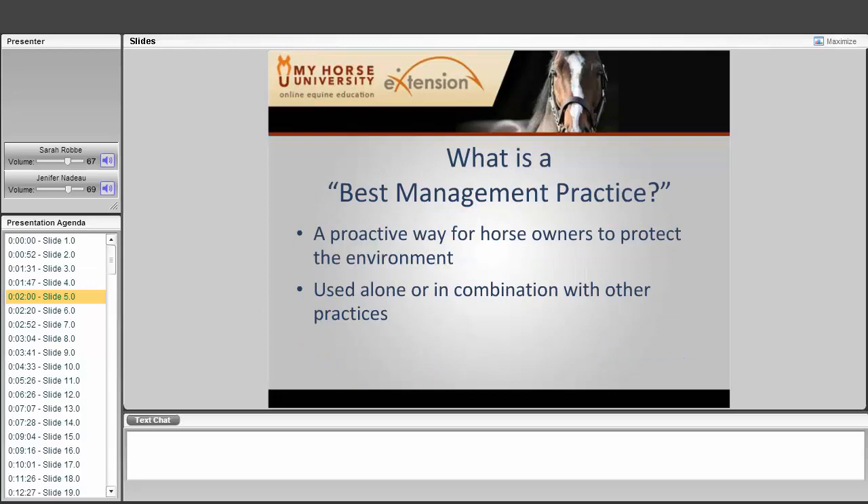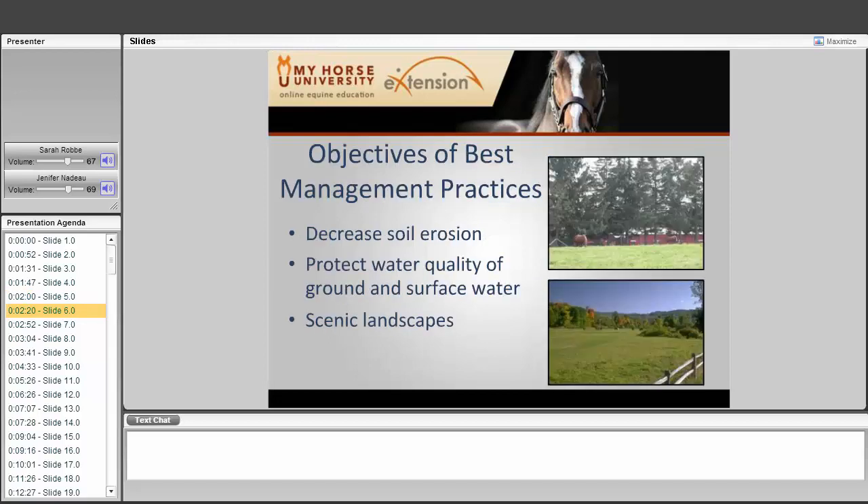What is a best management practice? It's a proactive way that horse owners can protect the environment. You can choose to use one practice or a combination of practices — whatever is comfortable for you. Reasons to use a best management practice include decreasing soil erosion through better pastures and land management, preventing grasses from being washed away, protecting water quality of both ground and surface water, and preserving scenic landscapes which enhances relationships with neighbors.